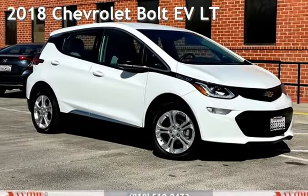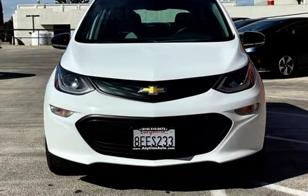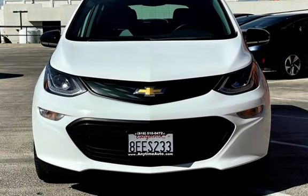Presenting a pre-owned 2018 Chevrolet. This four-door hatchback has an engine with front-wheel drive and an automatic transmission.